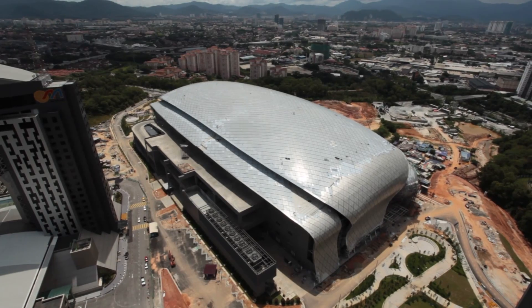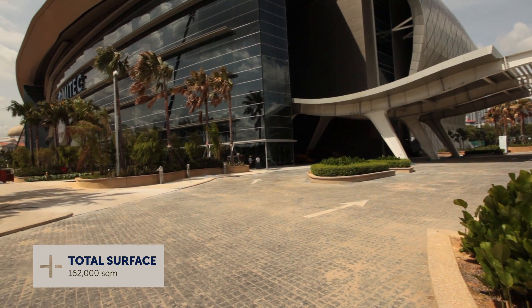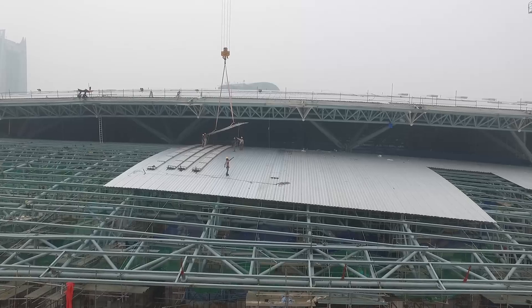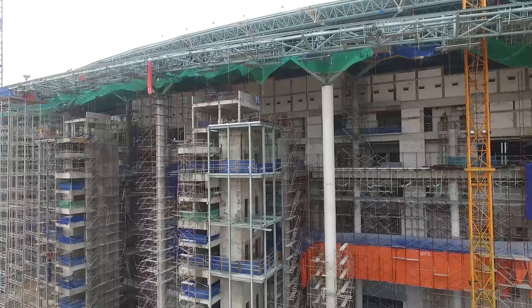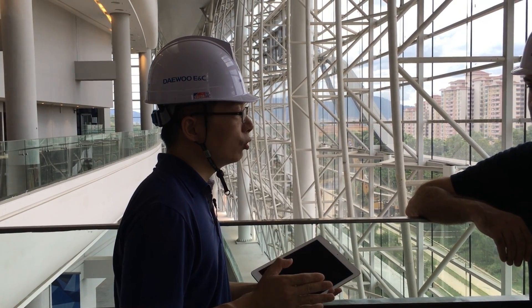This project, the Malaysian International Trade Centre, will be one of the biggest exhibition halls in Asia. It was very difficult to control the quality. This project is quite complicated. As you can see from the size and also the structure, it's totally different from any other project, especially in Malaysia, and I would say in Asia as well.